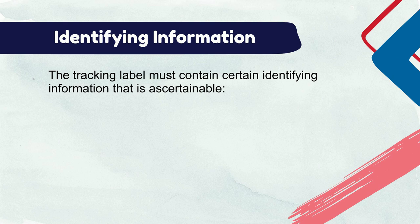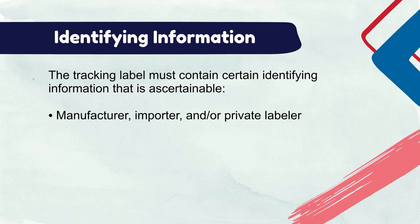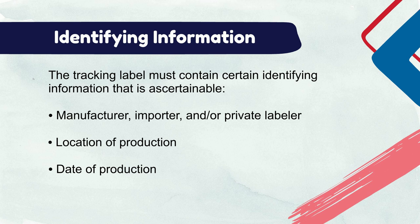The tracking label must contain information that will enable the manufacturer and ultimate purchaser to ascertain the manufacturer, importer, and/or private labeler, and the location of production. The location information can be represented in code form as part of your batch code, or it can be spelled out with country, province, and/or city information. The date of production can also be represented in code form as part of your batch code, or it can be provided in a month and year format.